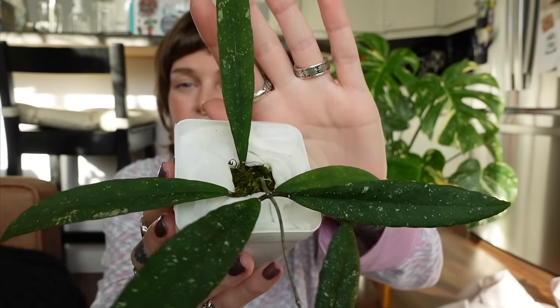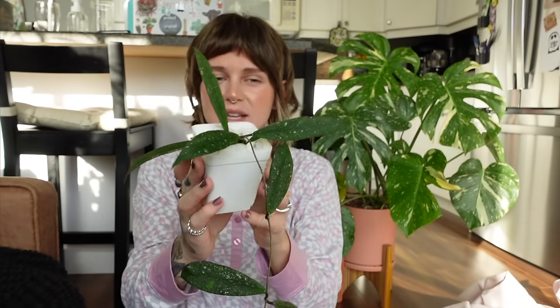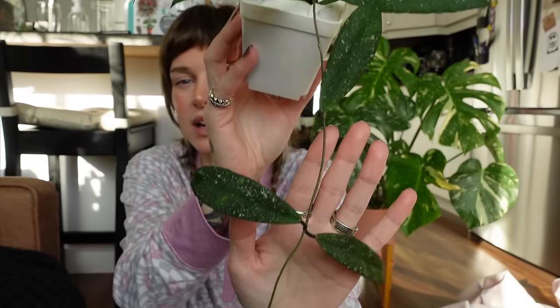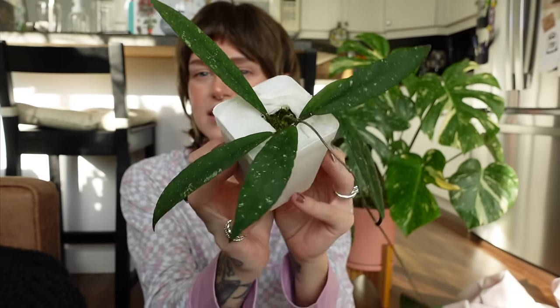This is way bigger than I was expecting — I thought I was just gonna get a few leaves, so I am super impressed. I'm going to have to pick out a really nice pot for this one. I love it. I didn't have many Hoya bloom this year and I'm kind of disappointed — I feel like my Hoya do really well but not a lot of them bloom for me. I get more leaf growth than blooms, so I'm going to try to figure out ways to promote blooming. I need more Hoya blooms in my life.